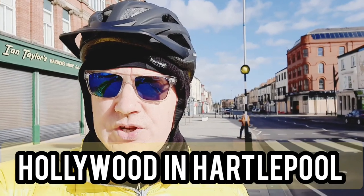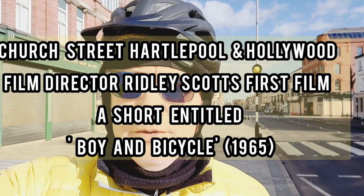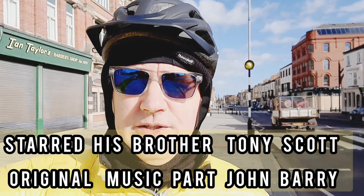Behind me is Church Street, which is also the unlikely setting of a very famous film director's early career. The film director is Ridley Scott, who trained at the Hartlepool Arts Studios, which still exists today. His first film was called The Boy and the Bicycle. So all those who enjoy action films such as Alien and Black Hawk Down will find it strange that he began his career with that short movie filmed right here on Church Street.